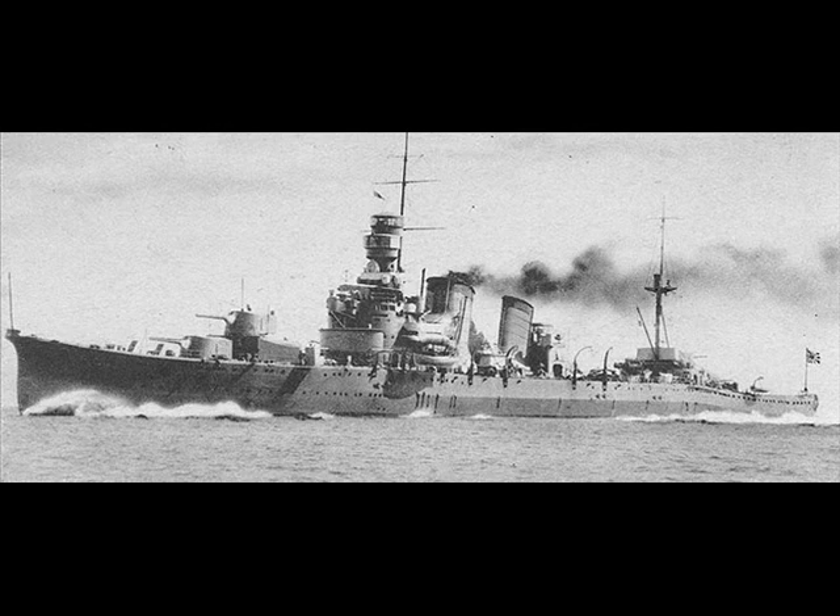These used the new Type 90 24-inch torpedo, which entered service in 1923 for use on heavy cruisers and Fubuki destroyers. Weight was 2,603 kilograms and length was 8.5 meters. Propulsion was kerosene and air, not pure oxygen like the later Type 93 Long Lance. Warhead weight was 375 kilograms. Range was 7,000 meters at 46 knots, 10,000 meters at 42 knots, or 15,000 meters at 35 knots.